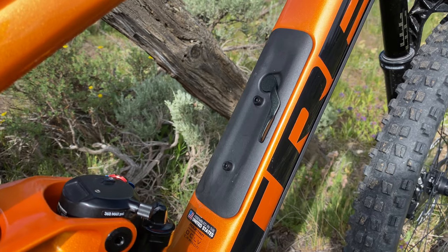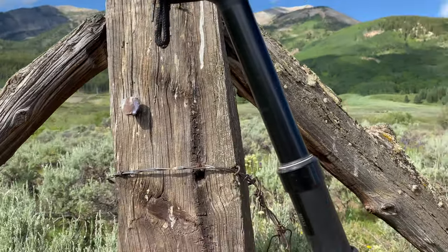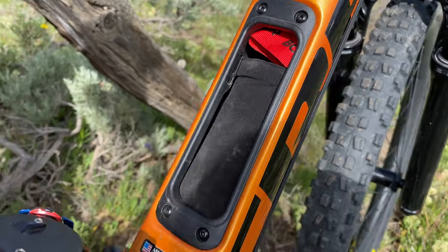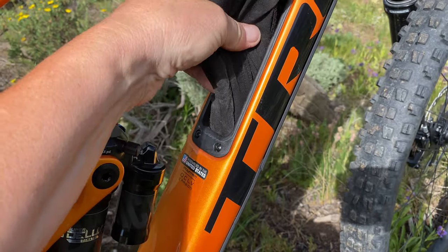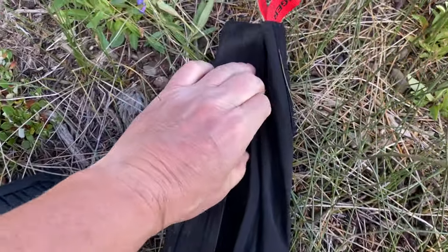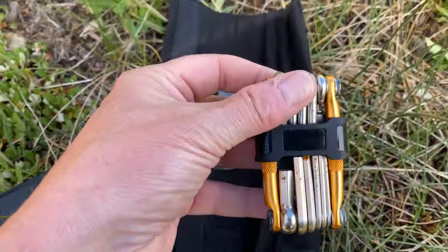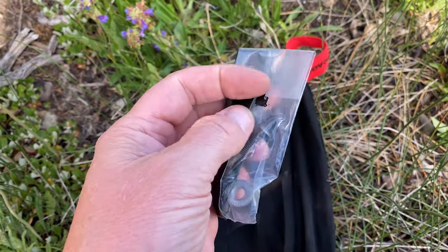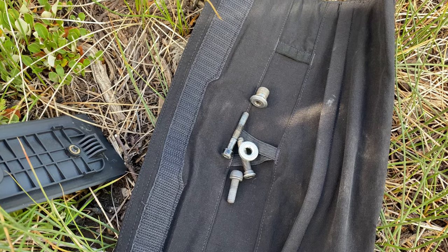This is Trek's in-frame storage solution — so you can put stuff in the frame instead of a bag, which would interfere with your dropper. Let's find out what's in here. We have a neoprene bag in here for holding stuff. So we have a chain tool and a multi-tool. And look at that — we've got a miscellaneous bag of parts that I took off of Fred's bike when he wasn't looking. I wonder how long it'll take him to notice.